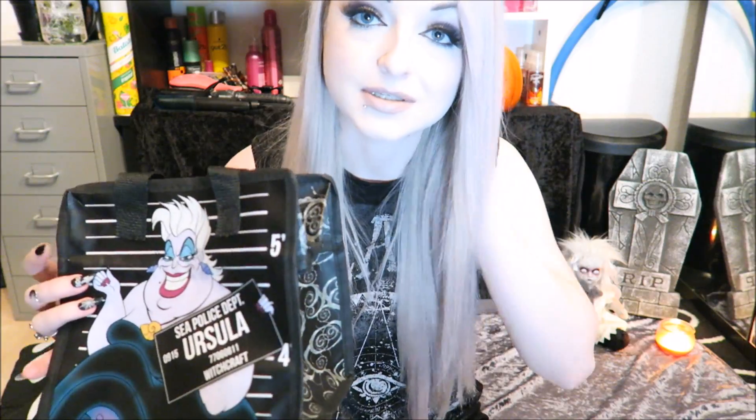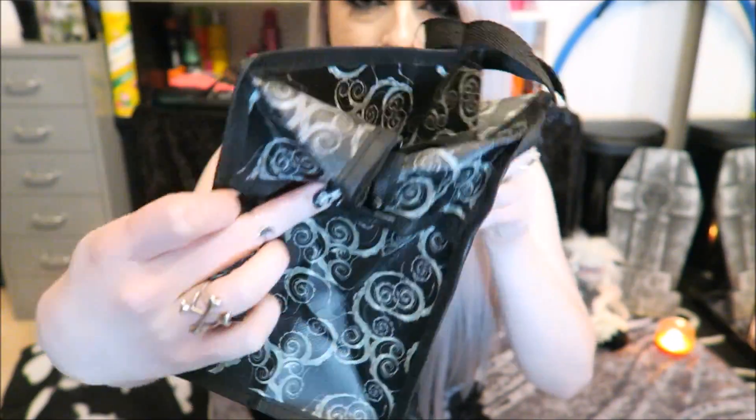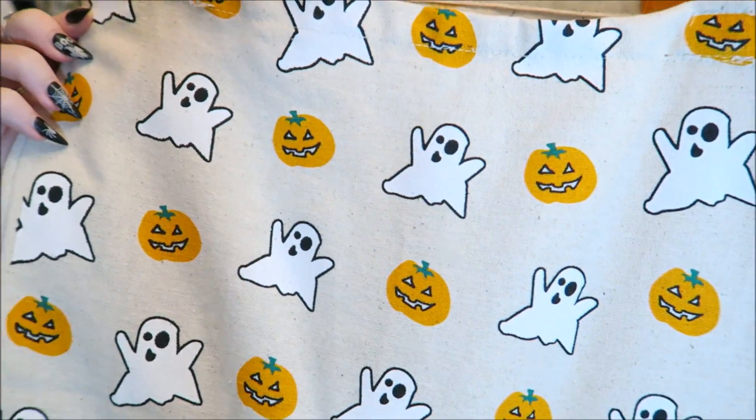So the next place I went to was Primark. Primark literally had nothing at all. I ended up buying this bag and it wasn't even in the Halloween section — it's just because it was villain themed. It's a little canvas bag with Ursula on it and it was £2. No idea what I'm going to put in there but I just bought it because it was villains. I also got this little tote bag for £1 with little ghosts and pumpkins. But that was literally all they had — just another t-shirt that said 'twerk or treat' and some kids stuff.